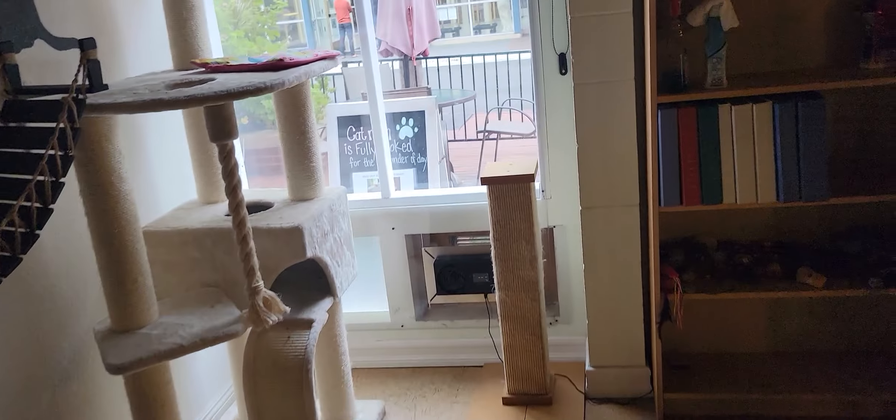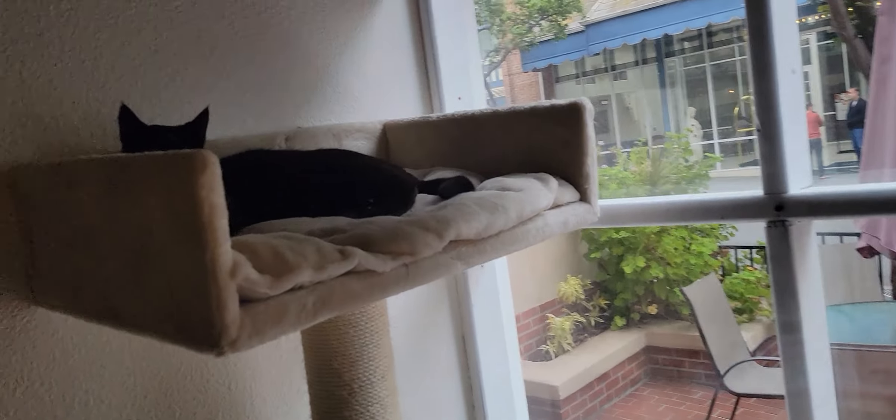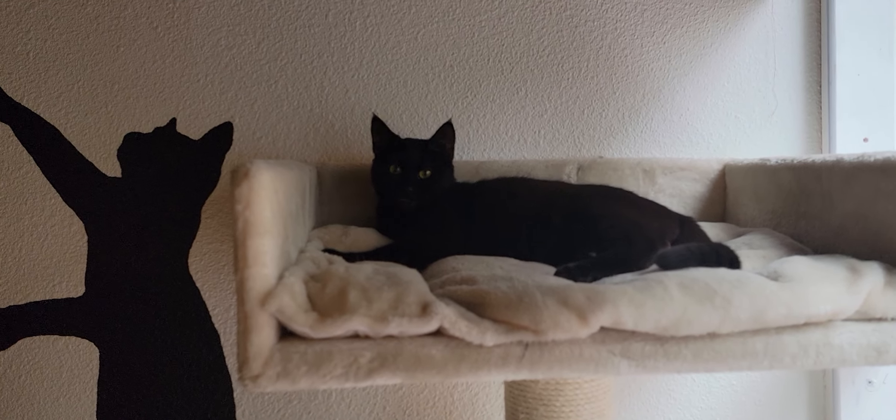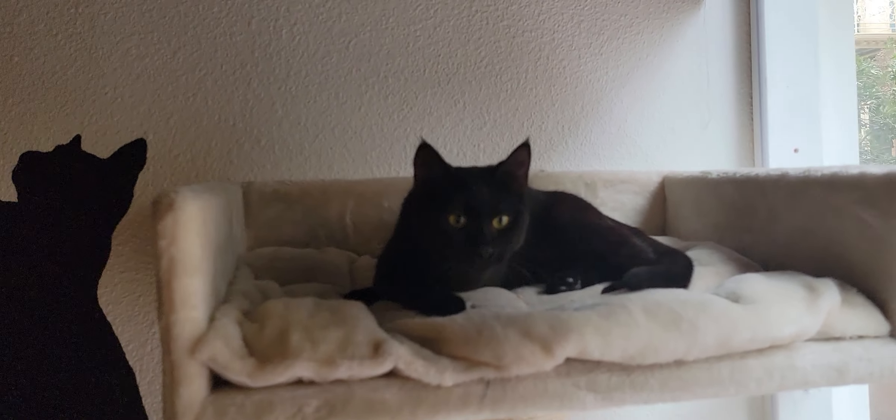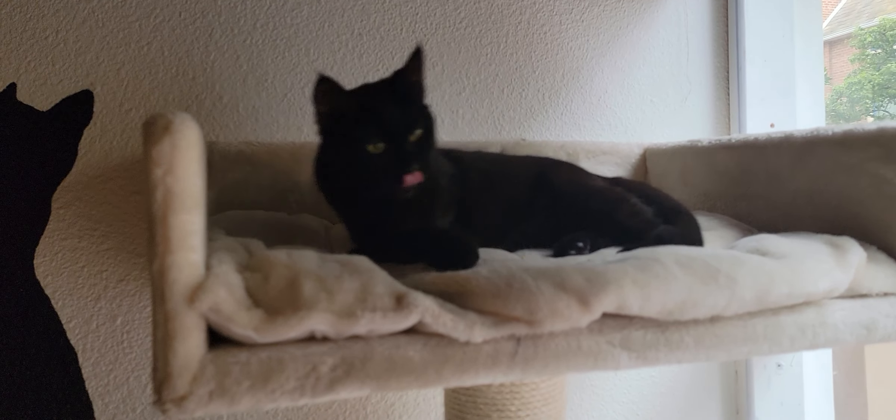Up top here I mentioned Watson, and there he is, stretching it out, relaxing, hanging out. Waverly and Watson are a bonded pair — they do have to go home together. There's Watson talking to us, begging for attention.